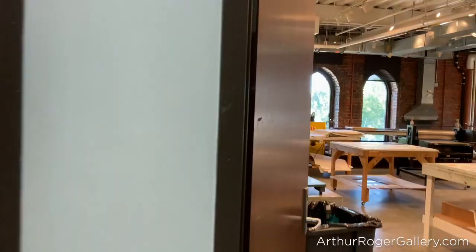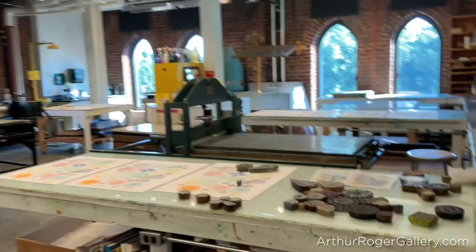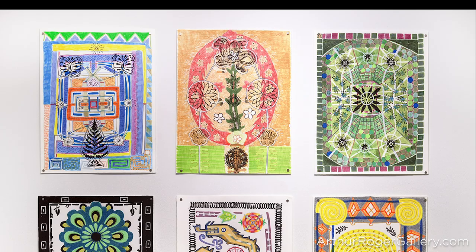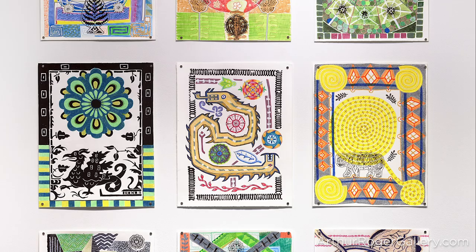I really wanted to use this space. I'm not a printmaker, but I wanted to figure out a way to make something. So I've been making these prints with these wood blocks — I've been making these little small guys, which are really nice.